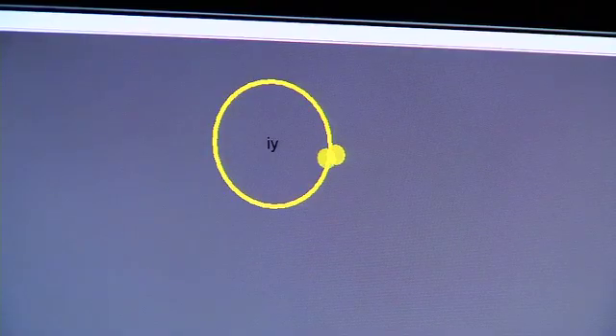We've mapped the OO sound to a left-hand movement, the AH sound to a right-hand movement, and the E sound to a foot movement.